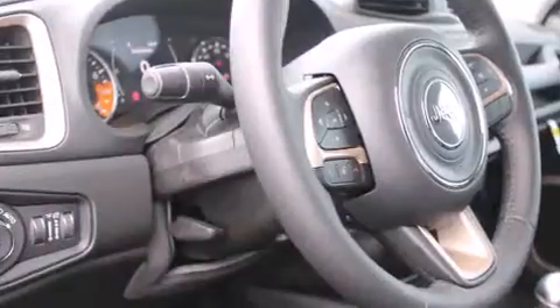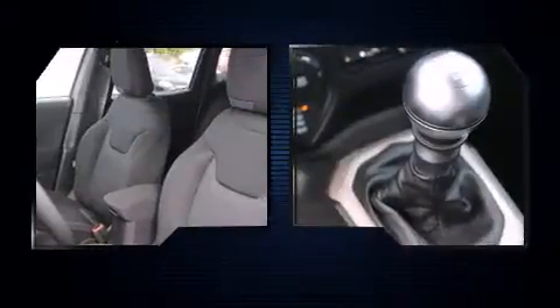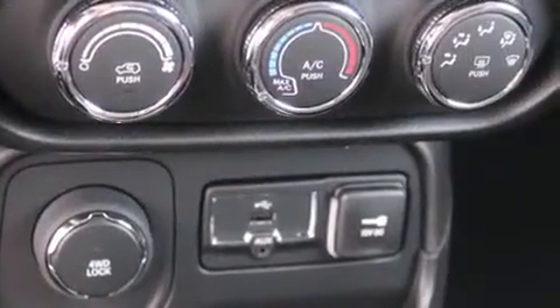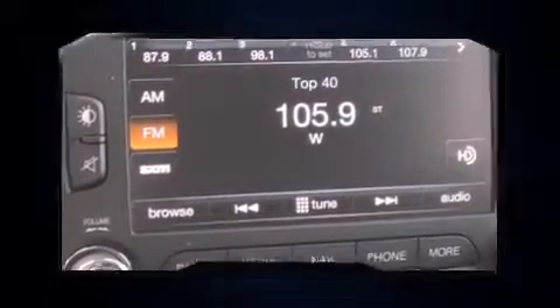Top features include front fog lights, a leather steering wheel, heated door mirrors, remote keyless entry, a roof rack, and a split folding rear seat.